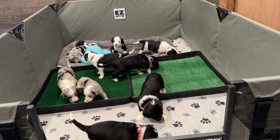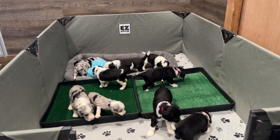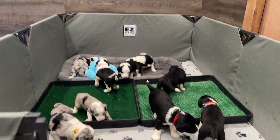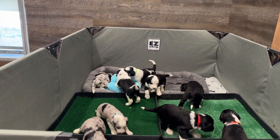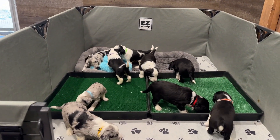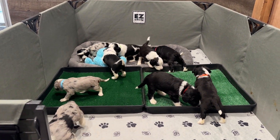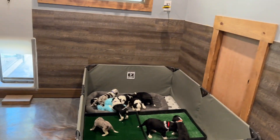Pippa's puppies are back in their whelping area and we took a little video of them exploring it now that they have their litter boxes added. In their litter boxes we have alfalfa pellets that smell like grass, and then turf on the top. This is our very earliest potty training as the puppies learn to use the litter boxes, and as they get older they'll use the doggy door to go outside.